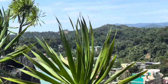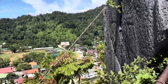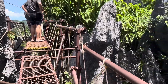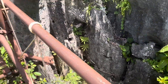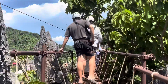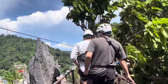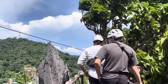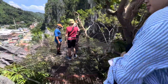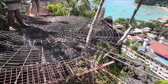Instead of going back the same way we came up, we went through the Dream Catcher — a spiderweb-like platform facing the amazing view. Our harness is attached to the steel cable before we cross the Dream Catcher. From the top, you will see a bird's eye view of the very beautiful El Nido town below, truly Instagram-worthy.